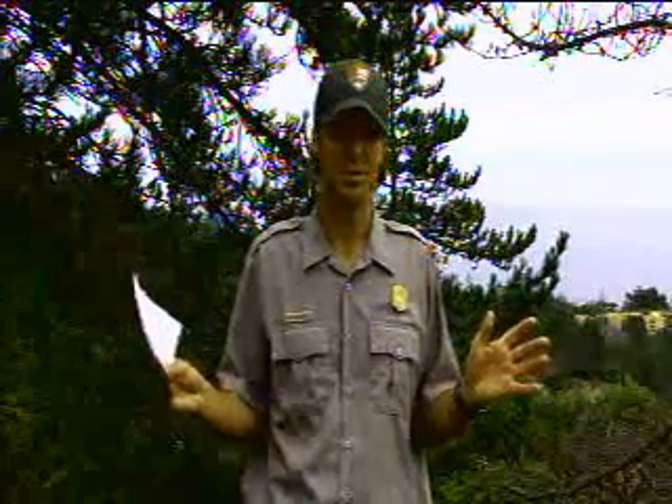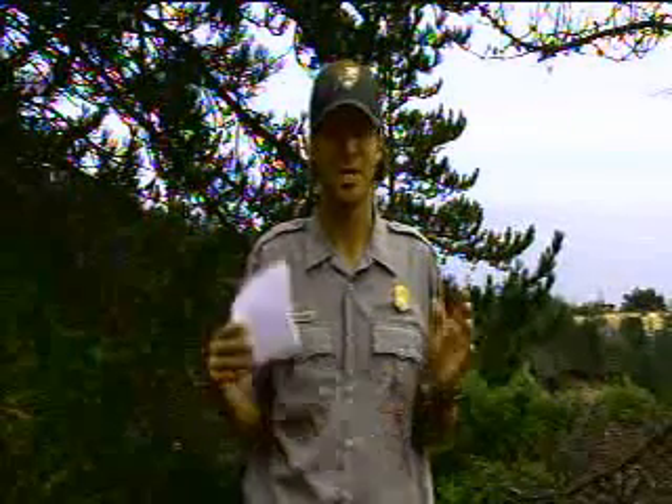I'd also like to recognize the significant contribution by the Institute for Wildlife Studies, a non-profit organization that has been dedicated to restoring bald eagles within Southern California for the last 25 years. This program today, as well as the Channel Islands Live Bald Eagle webcam, is part of Channel Islands Live, an education partnership between Channel Islands National Park and the Ventura County Office of Education.